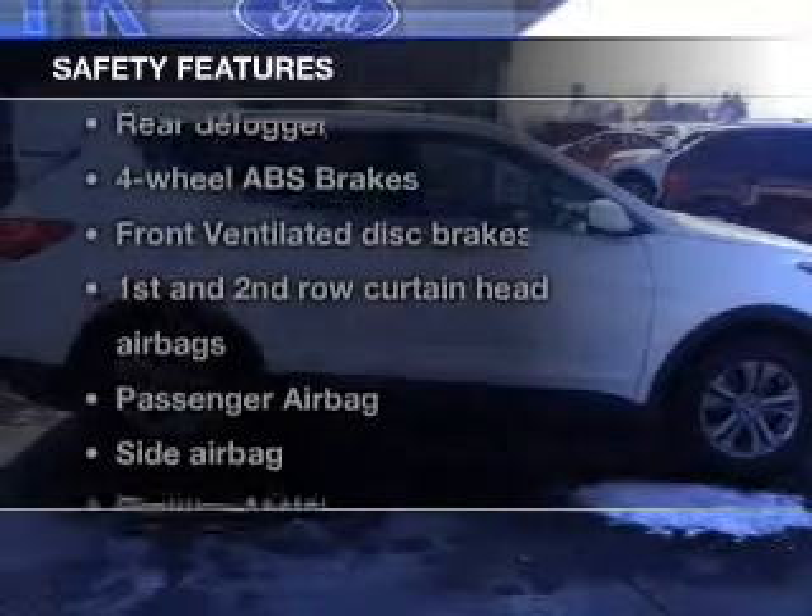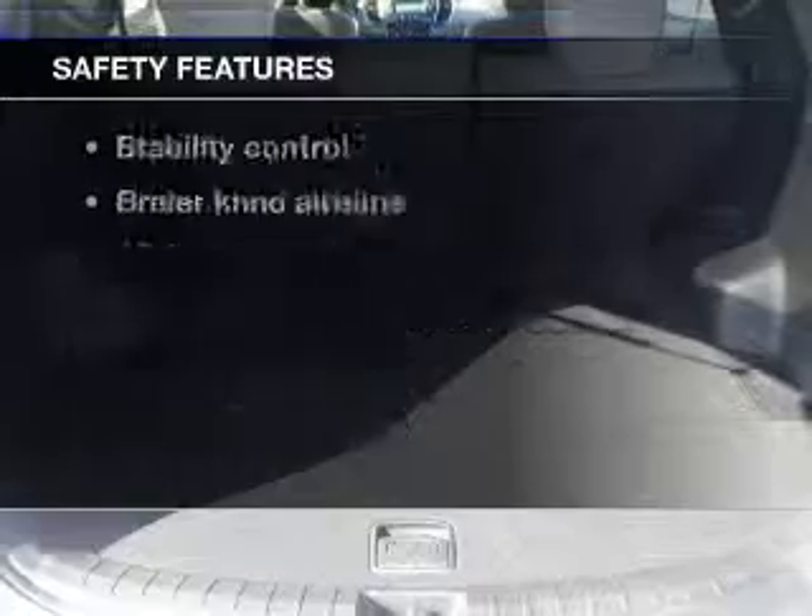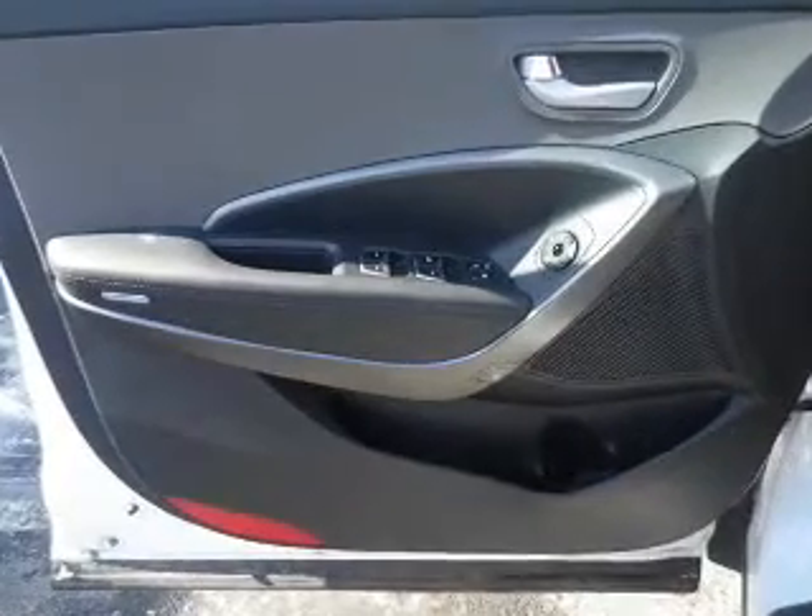Safety was made a priority with these features: curtain head airbags, side airbags, independent suspension, brake assist, traction control, and stability control — great quality at a great price.